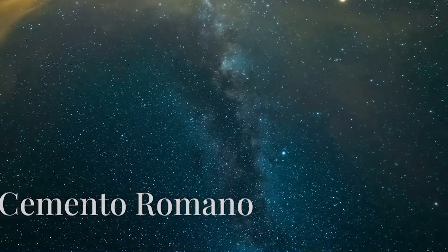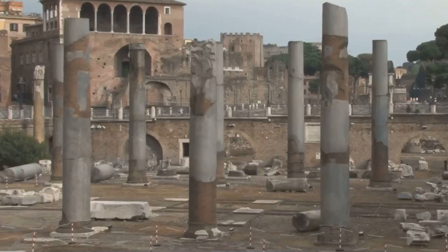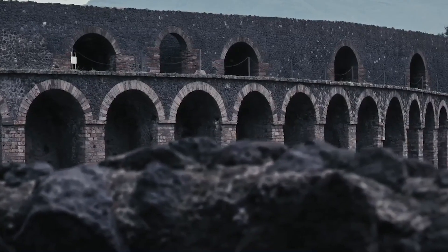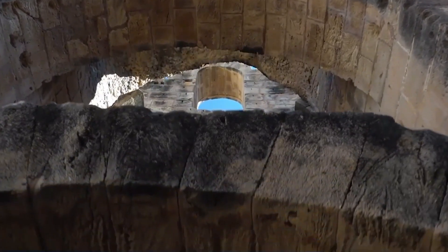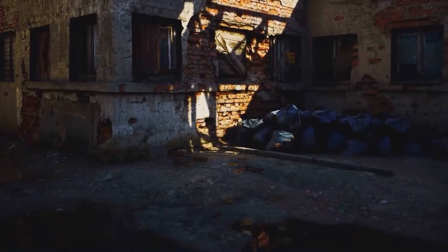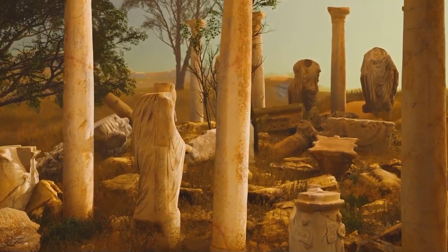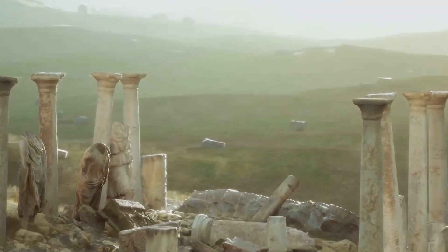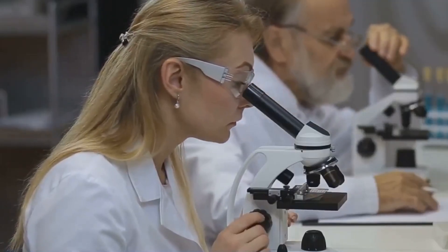Number 4. From the stars, we now descend to dry land, to a time when the Roman Empire dominated much of the known world. The Romans, famous for their engineering and their ability to build colossal structures, used a material that still defies modern science today — Roman cement. While our modern concrete buildings only last a few decades, Roman structures built with this material have withstood the passage of centuries, even millennia, defying erosion, earthquakes, and the relentless passage of time. What is the secret of the durability of Roman cement?